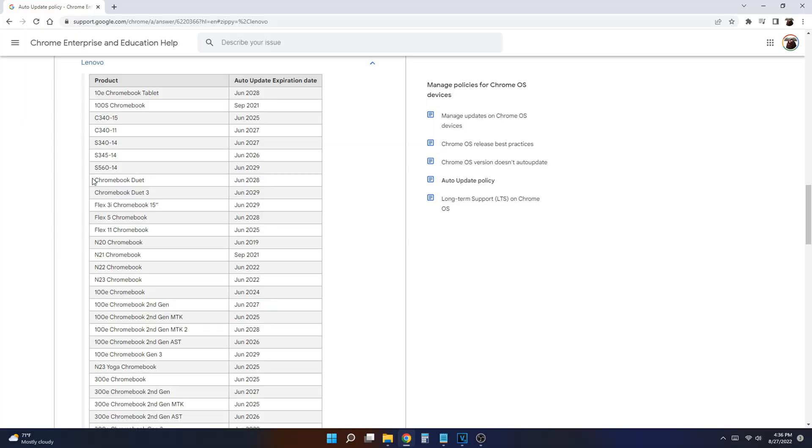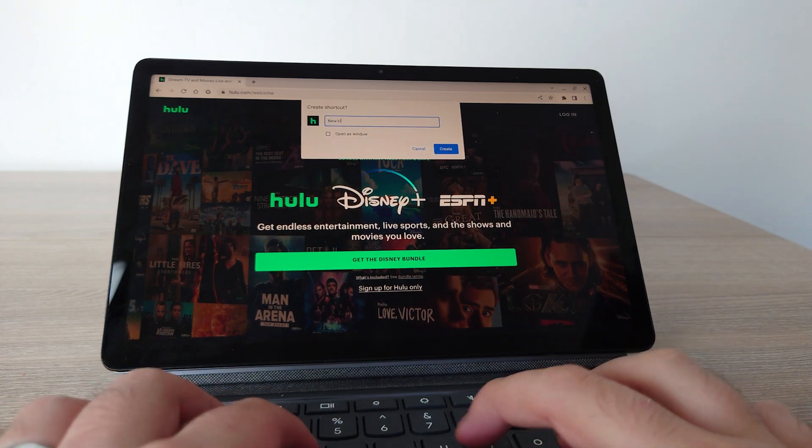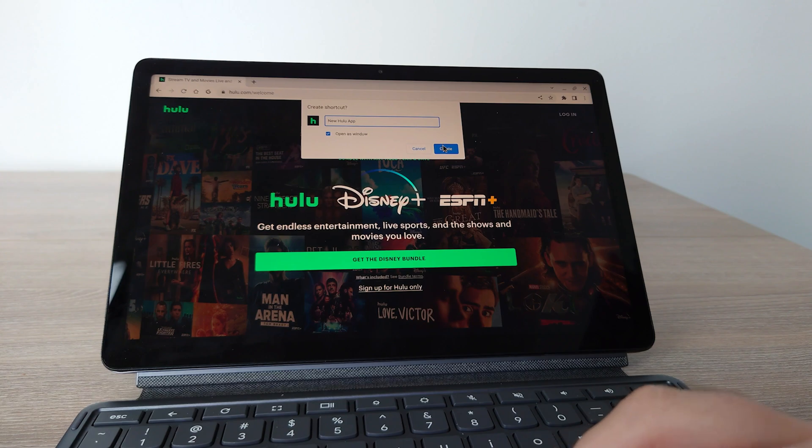Another benefit Chrome OS has over Android tablets is updates. A lot of Android tablets only get one or two years of software updates, at which point you're using a device that could be a security risk. On Chrome OS you can get eight years of software support. Sure, Samsung tablets now offer four years of software support — bravo to Samsung for that — but Chrome OS running a full desktop version of Chrome while still running Android apps is a big deal. You can also create web shortcuts that go directly into your apps, which is a minor but nice advantage.